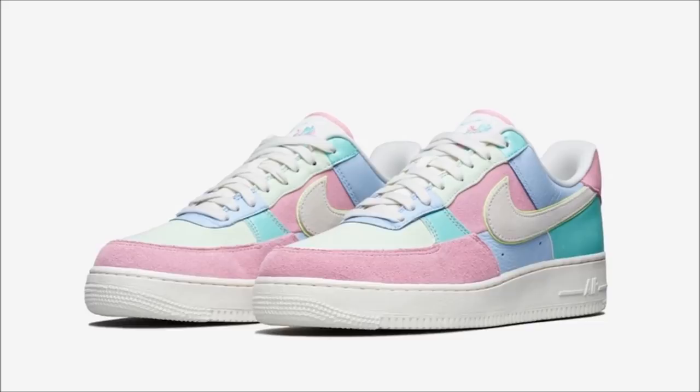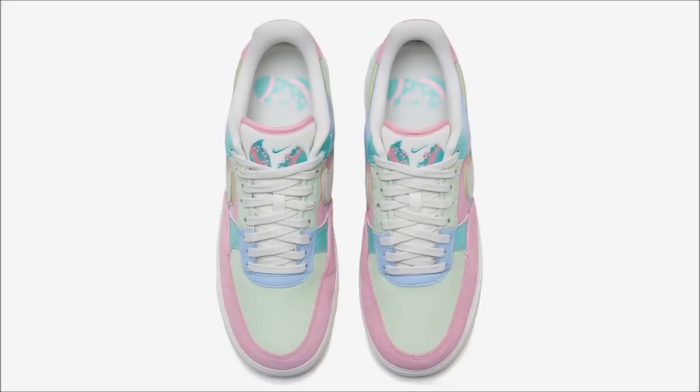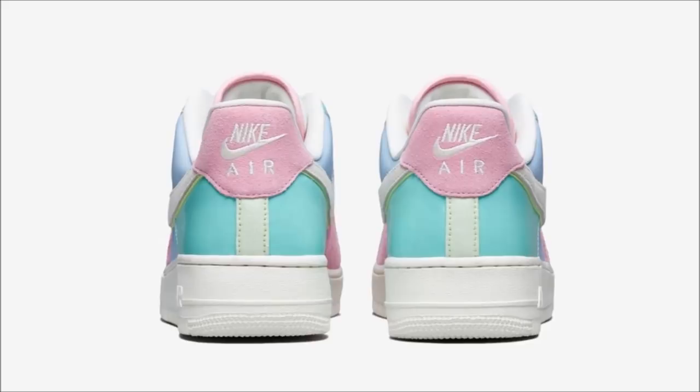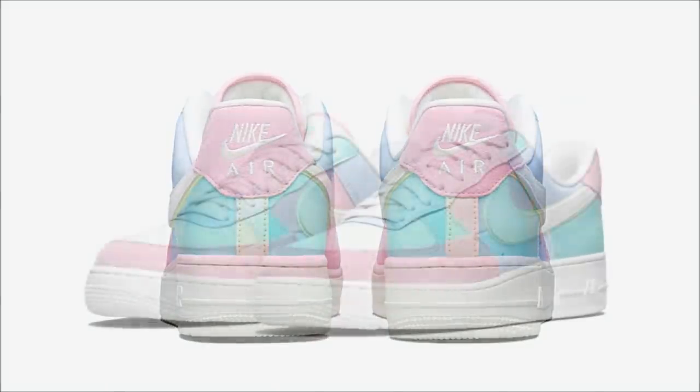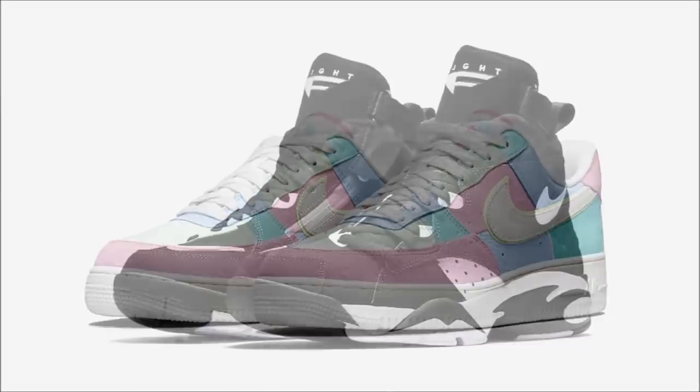What came first — the chicken or the egg? That's the type of situation going on with this pair. I want to know: what came first, the shoe or Easter? Is Nike late to the party with this pair or are they super early for Easter 2019? That's some deep philosophical stuff. They're dropping in Europe on May 5th — if you're in North America, stay tuned.